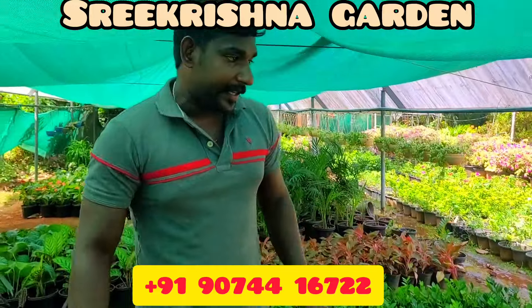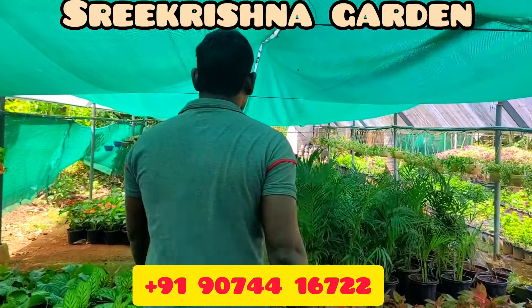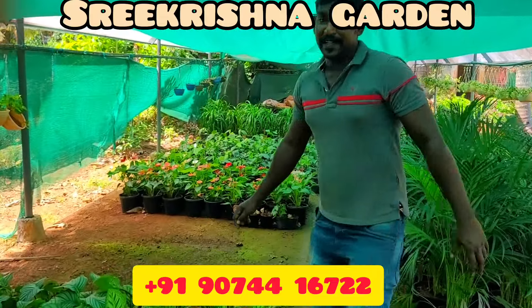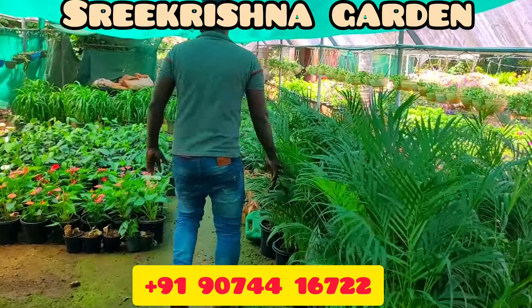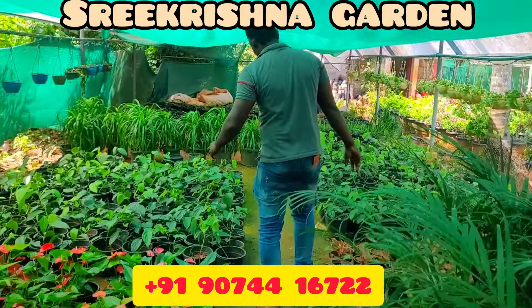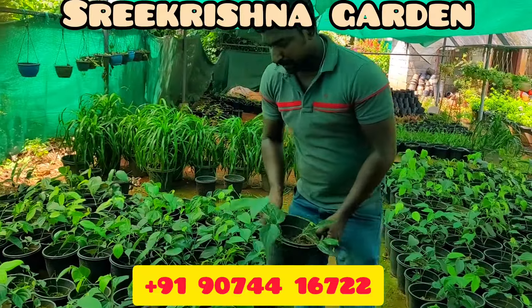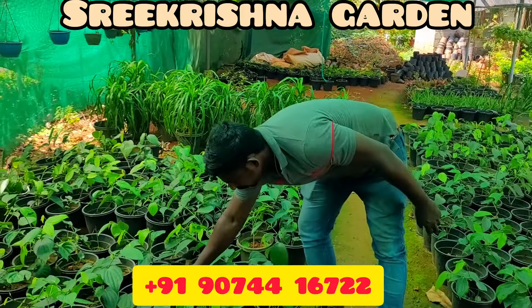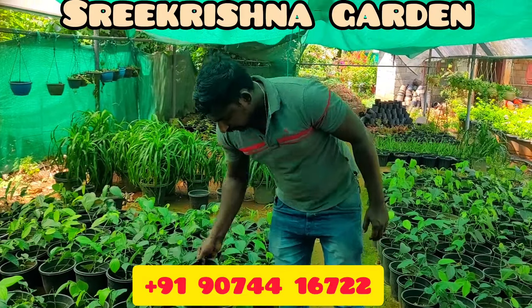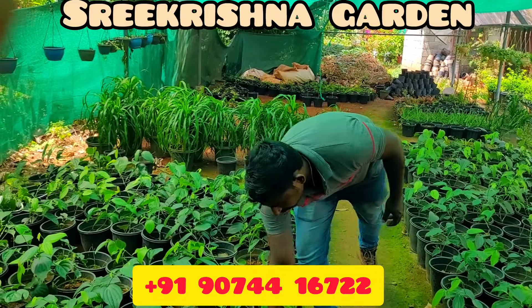The location of our garden is in the description box. We are going to get a bush pepper. We are going to buy bush pepper. This is the bush pepper section. It is available in the bush pepper section, at the most reasonable prices.